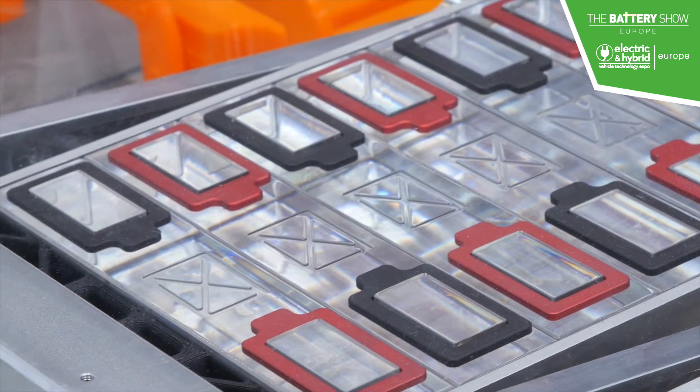If you have a higher energy density, you can basically use fewer cells in order to achieve the same range. And that is of course one of the key drivers to reach cost parity with the ICE vehicles of today, which is going to be super important to drive better adoption of electric vehicles in the consumer markets.